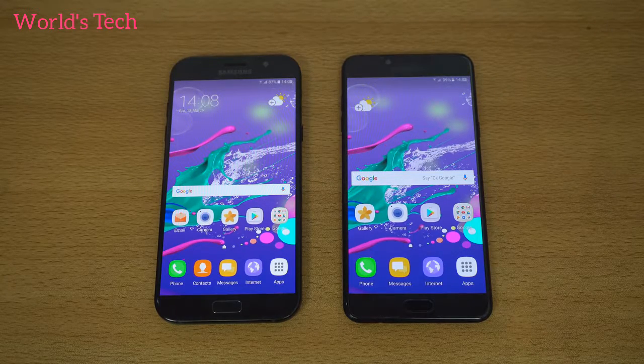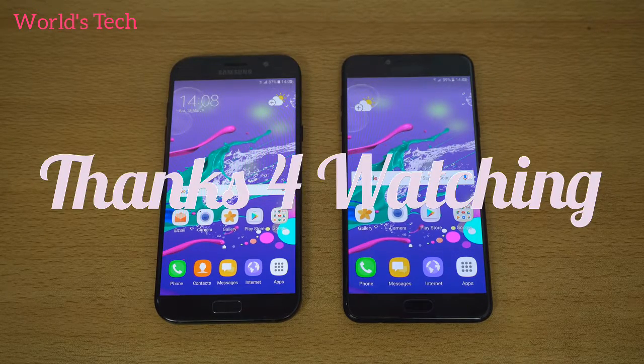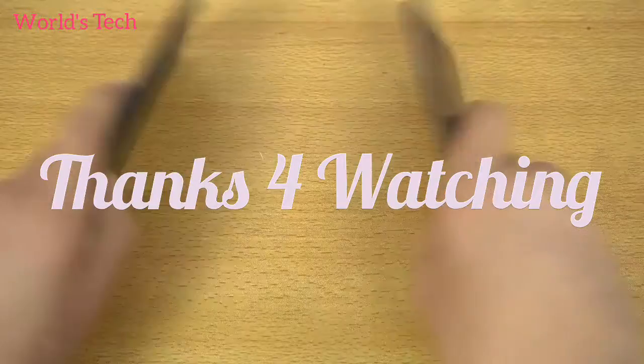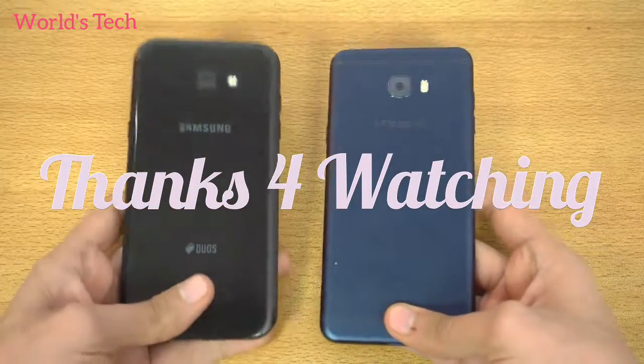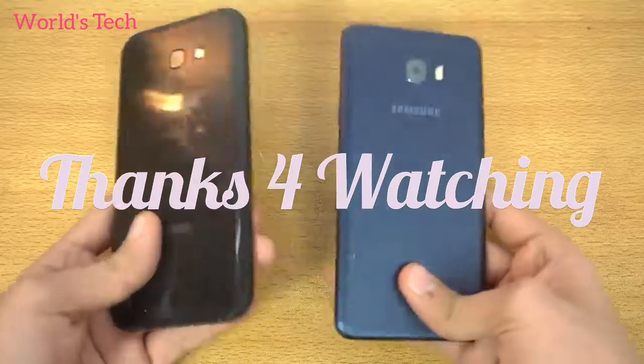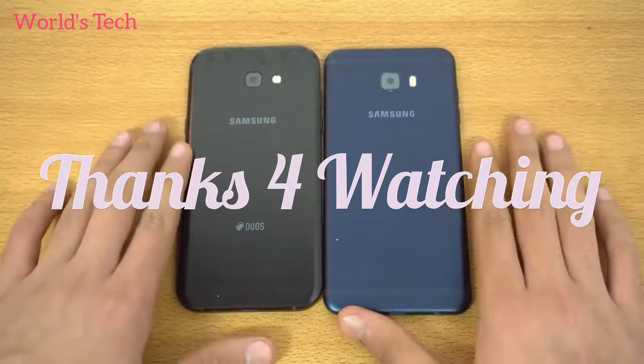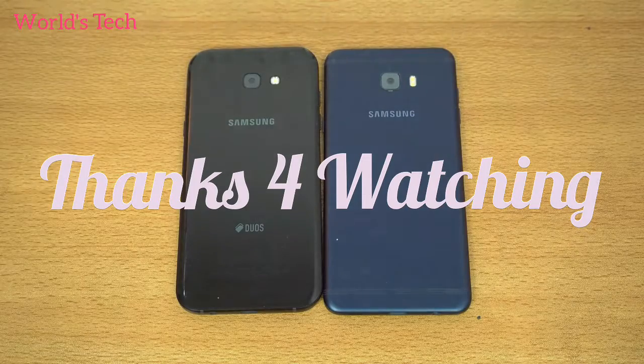Overall, the C7 Pro is definitely a bit faster and snappier compared to the A7 2017. I'll be doing another comparison between these two phones covering cameras and which one you should go for, since they are around the same price — so that should be really informative and helpful. Thanks so much for watching, give it a thumbs up if you enjoyed, and I'll see you in the next one. Peace.